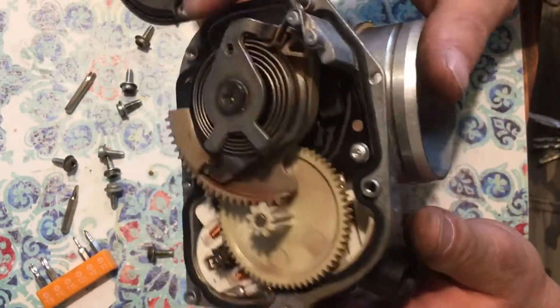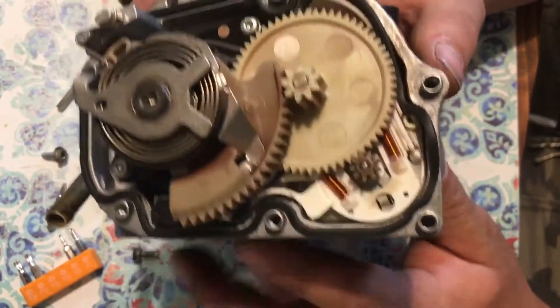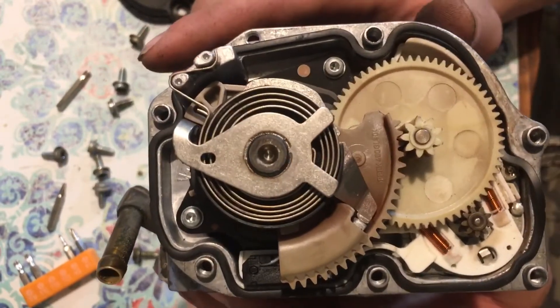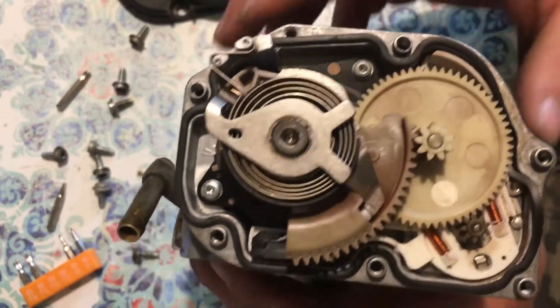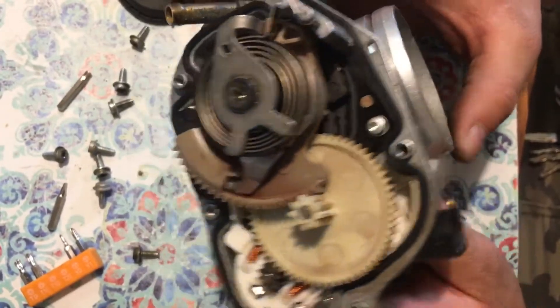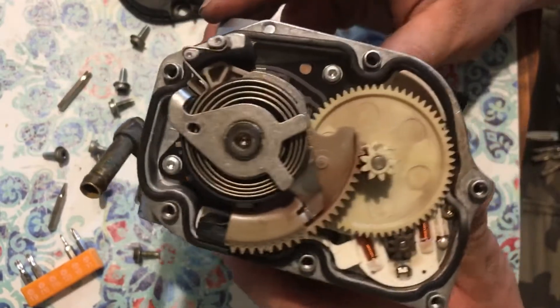If anyone would like to share with the viewers how this thing works — maybe I'm totally wrong — but like I said, I didn't need a VAG-COM. That's the proprietary software Volkswagen uses to relearn the throttle bodies and communicate with these units. If you're familiar with the equipment, write down in the comments and let us know how this stuff works.